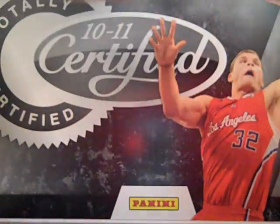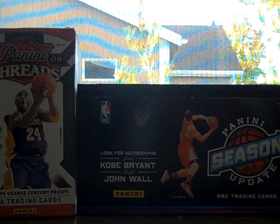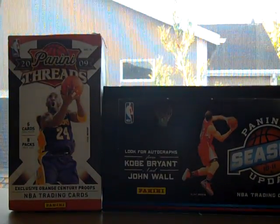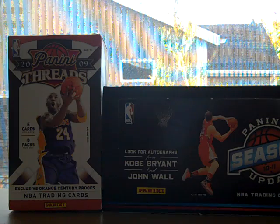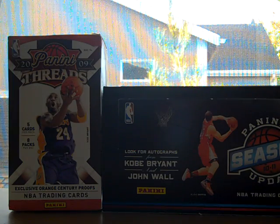First pack right here. Every base is numbered, which I think is pretty cool. We got DeJuan Blair — all bases are out of 1,849. Kevin Durant, totally red — totally red is out of 499. Eddie House. Chase Budinger. And our hit is Brook Lopez jersey, totally red, out of 249. It's cool, I really like this brand. It's nice.